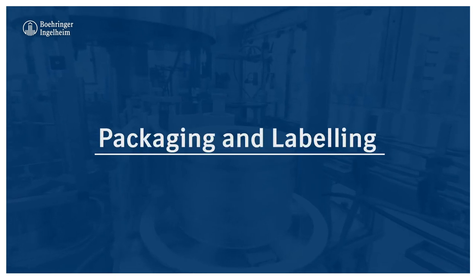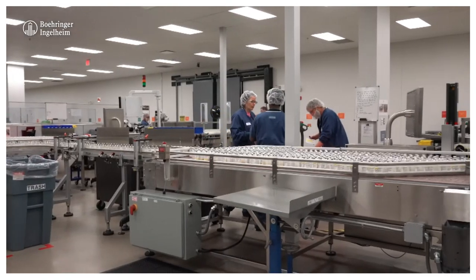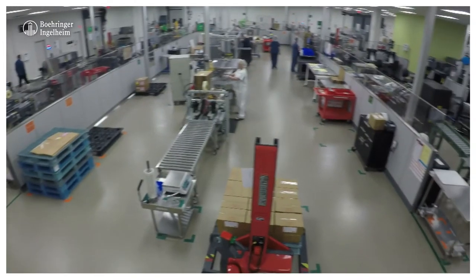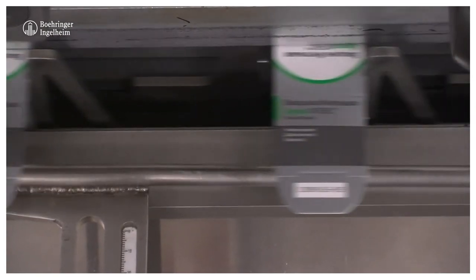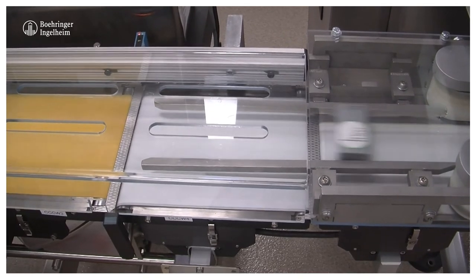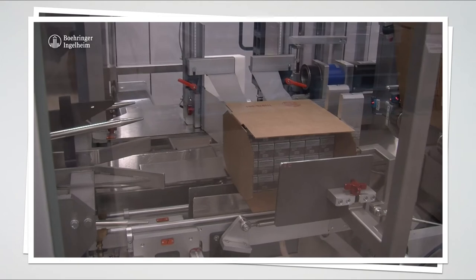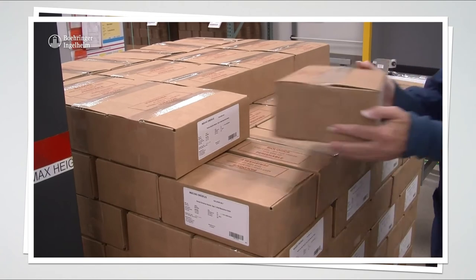Packaging and labeling at Boehringer Ingelheim Animal Health is an operation of over 100 team members using state-of-the-art technology and is the final step in the manufacturing process. The technically advanced automated cartoning line winds 140 feet throughout the St. Joseph packaging facility and is capable of labeling, cartoning, case packing, and inspecting over 400 different products at speeds of 250 units per minute, utilizing innovative laser technology.